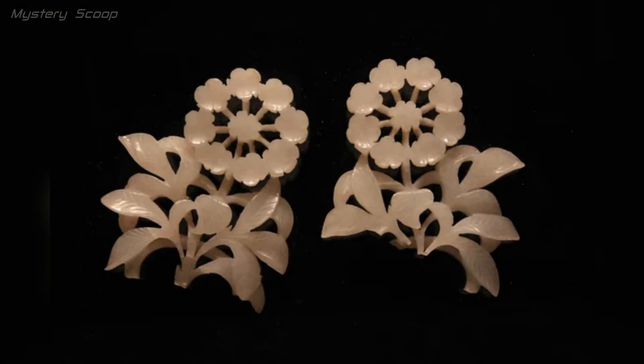The jade floral pendants from the Jin Dynasty in northern China, dating from the Great Jin period, 1115 to 1234 CE, are exquisite examples of Chinese jade craftsmanship. These pendants showcase intricate carving and attention to detail, reflecting the high level of skill possessed by artisans of that era.